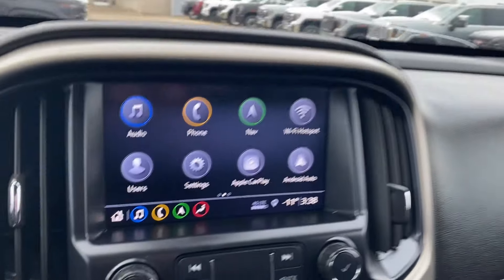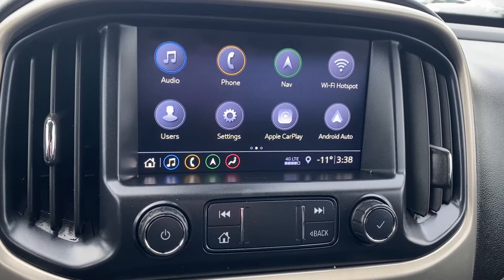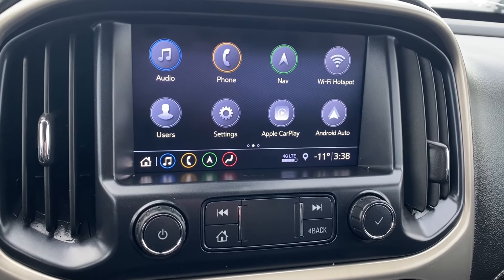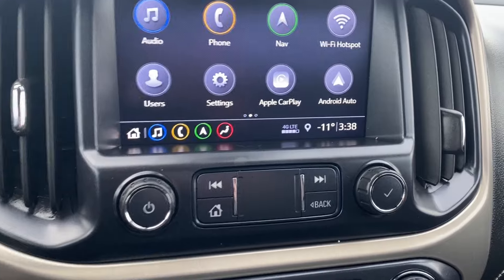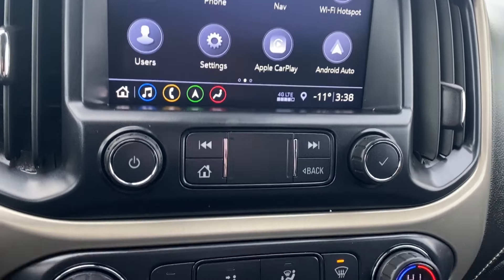The entertainment display has your audio — AM, FM, Sirius XM radio. You have your phone settings if you want to connect your phone via Bluetooth, navigation, Apple CarPlay and Android Auto. A couple of radio controls below the screen as well.